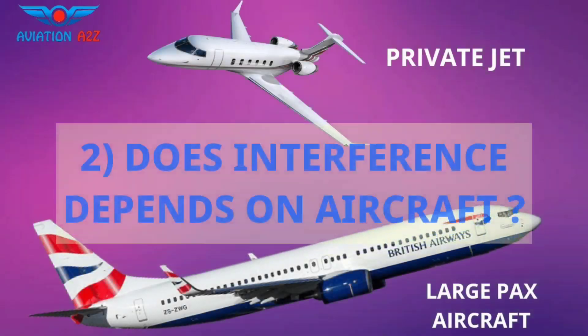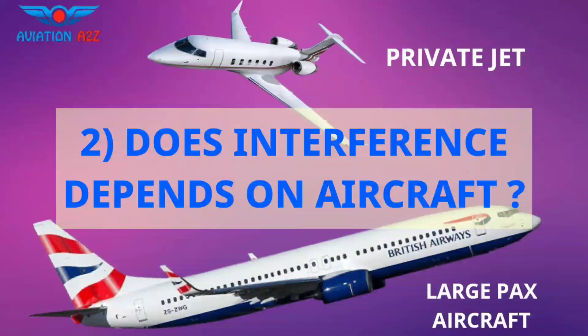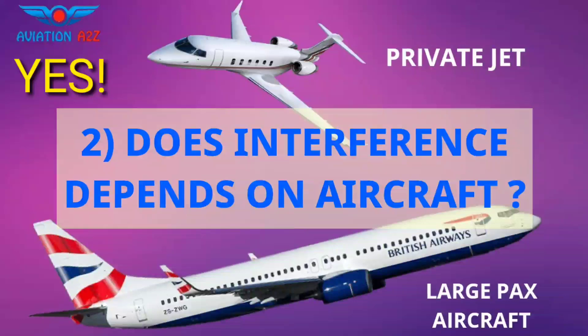Number two: does interference depend on the aircraft? Yes, it widely depends on the size of the aircraft. If you are traveling in a wide-body Boeing 777, then you are very far from the cockpit. But in business jets like the Falcon, the chances will be more as you are close to radio equipment.